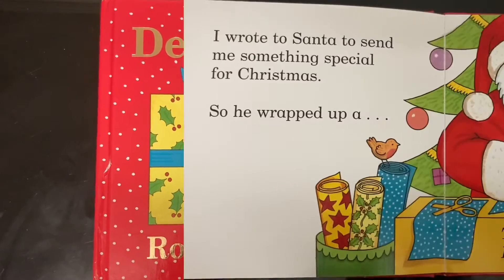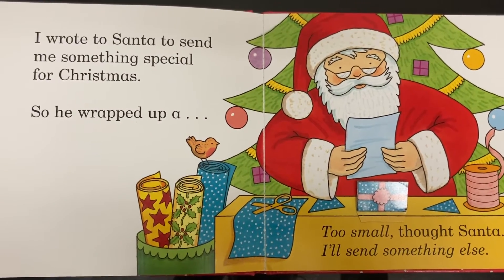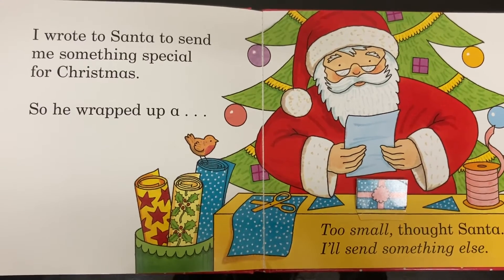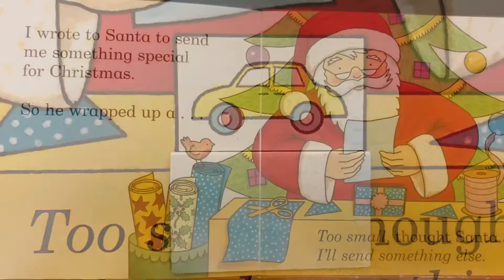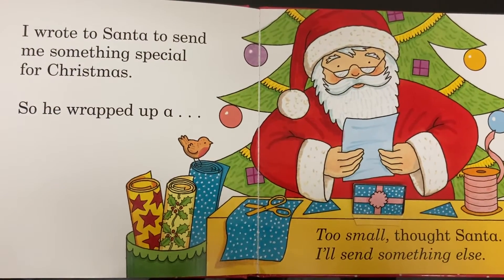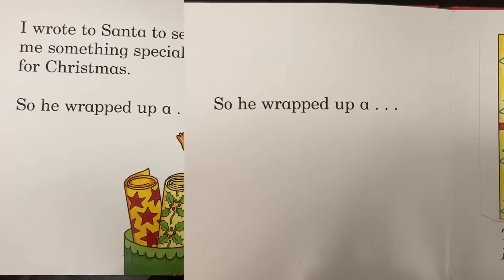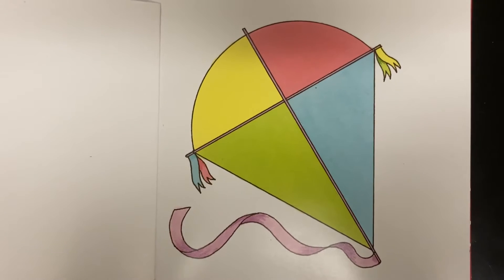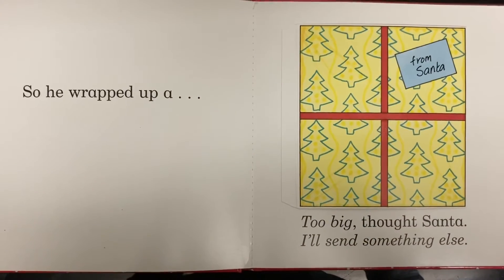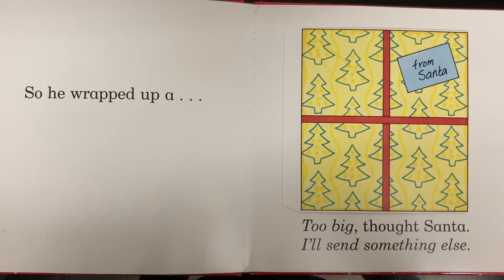Dear Santa, I wrote to Santa to send me something special for Christmas. So he wrapped up a car — too small, thought Santa, I'll send something else. So he wrapped up a kite — too big, thought Santa, I'll send something else.